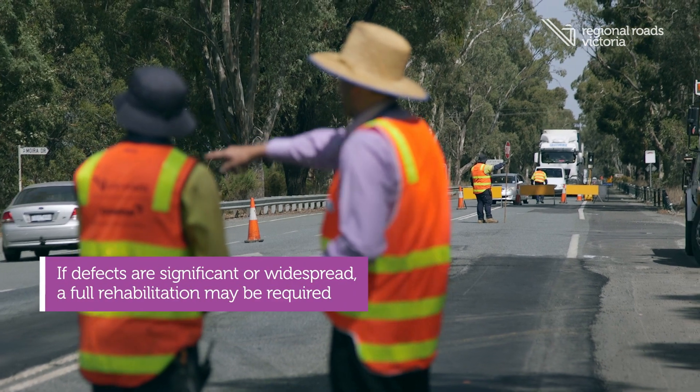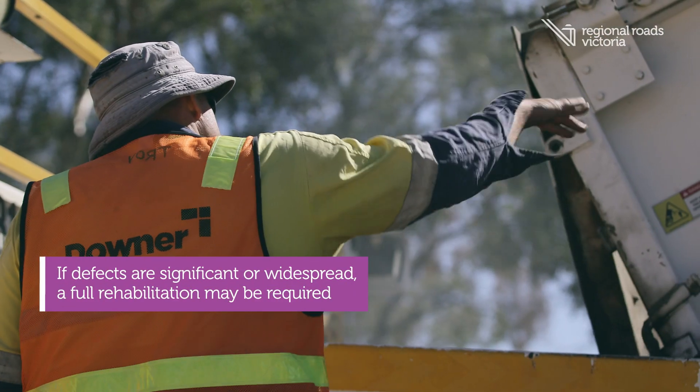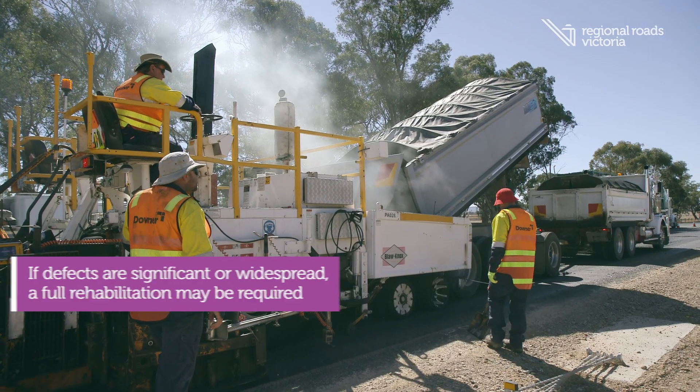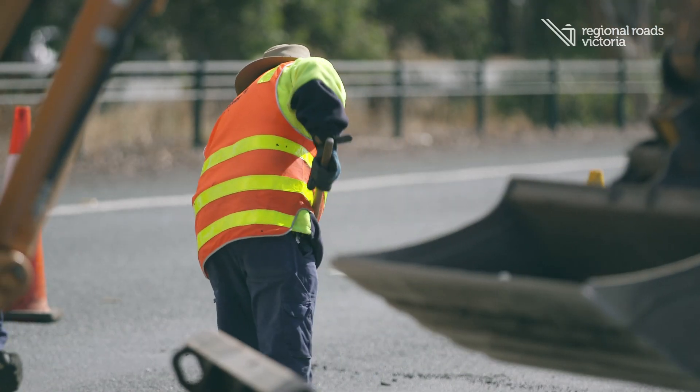If there is a significant weakness in the road or the defects are widespread, then a rehabilitation on this section of road may be required. With so many layers involved, maintaining roads is a complex and time-consuming process. Roads require constant work to keep the network running smoothly.